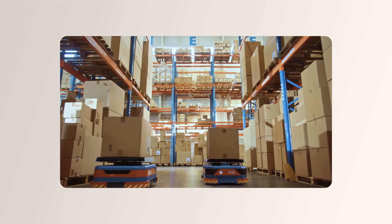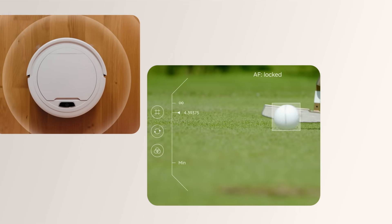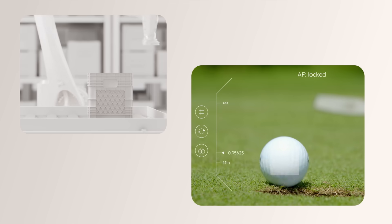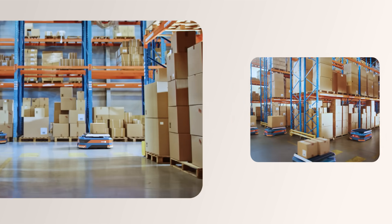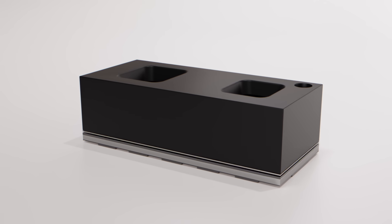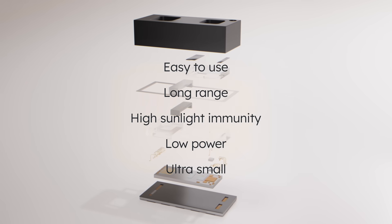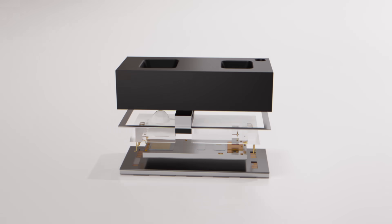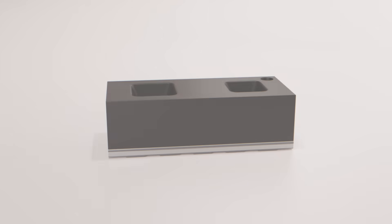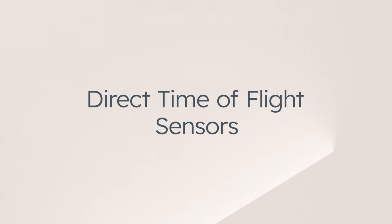In summary, direct time-of-flight sensors give devices the ability to measure distance to objects at light speed, enabling applications like autonomous navigation, presence detection, trigger sensing, or gesture recognition. With its outstanding features, the AMS Osram portfolio enables customers to release their ideas. Choose the world's smallest direct time-of-flight sensors. Choose AMS Osram.